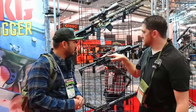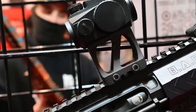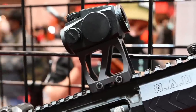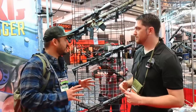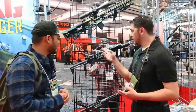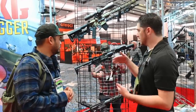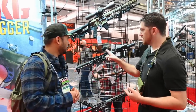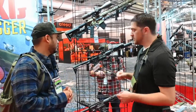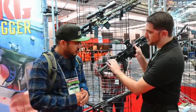Also available now are the new Aimpoint risers. This is for the Aimpoint footprint — H1, T1, H2, T2. We've got a 1.93, an absolute co-witness, and a lower one-third. We wanted to make sure we hit all of the most popular heights — especially the 1.93, we actually had to take that back to the drawing board twice to get the height correct. They're in stock and ready to ship now.